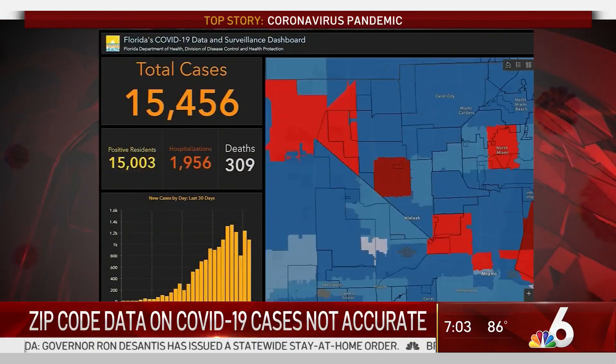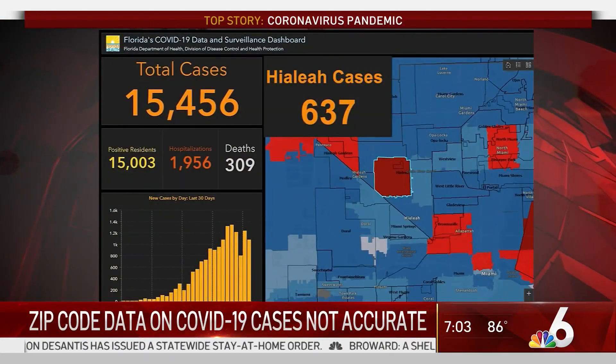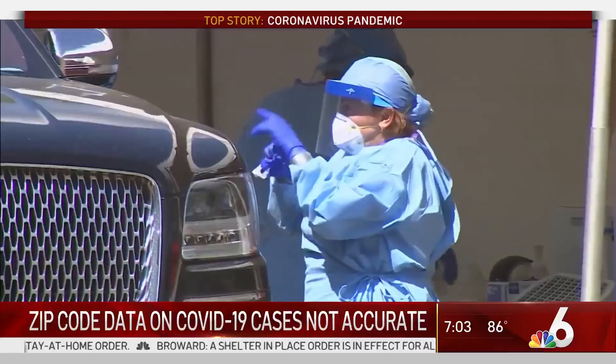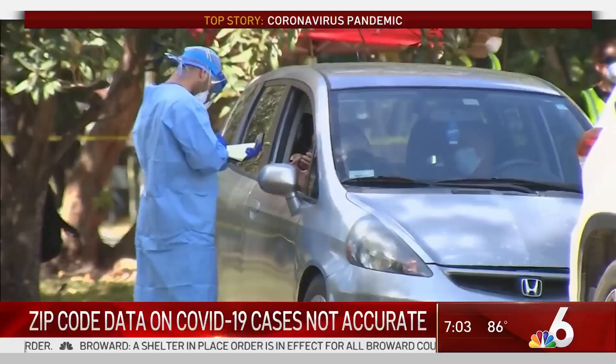The state counts 637 cases in Hialeah, many of which Michelle believes may reflect the location of the hospital, not where the infected person lives. The majority of it has to do with that — if you look at any hospital that's doing testing, you're going to find those zip codes light up.